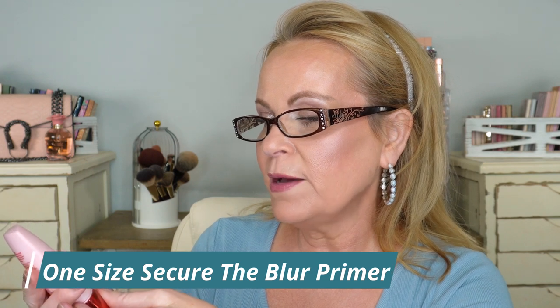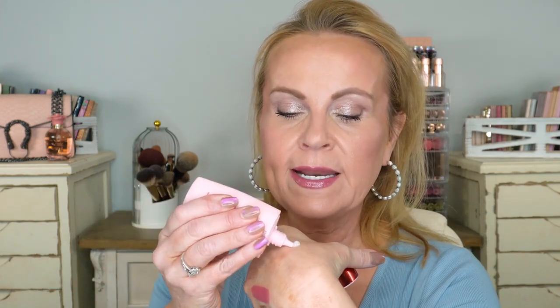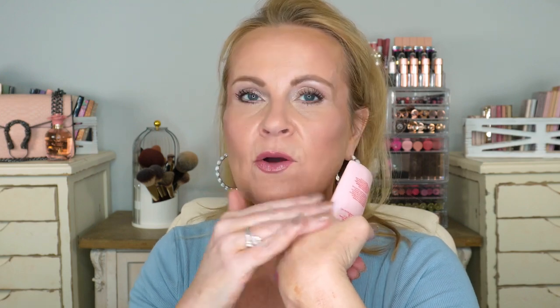This primer has been out for some time — it's from One Size and it's the Secure the Blur Makeup Magnet Primer. It really does blur and grip. I love that you don't feel dry after applying it; it's not matte. It has dimethicone that you can feel, but it sinks into your skin quickly and you see that blur like no other. It grips your makeup and your makeup stays in place all day. If you have texture or big pores, you might love this.